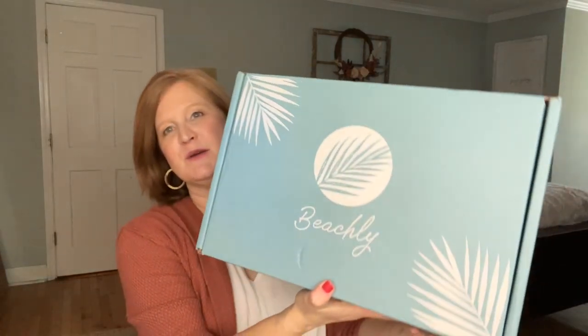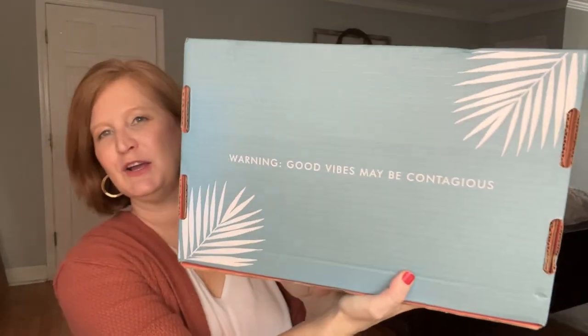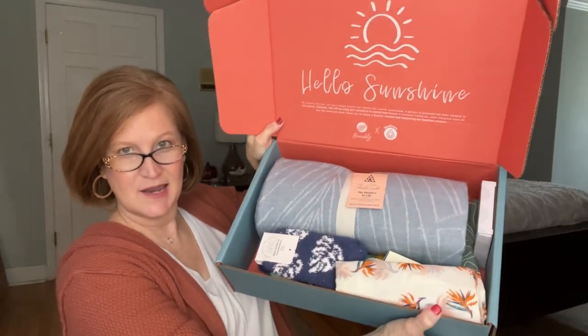Those are a few items from past boxes — let's look at what's in this box. Here's what the box looks like. It says 'Warning: Good Vibes May Be Contagious.' There's not a lot of extra packaging in this box; they try to be environmentally friendly. It says 'Hello Sunshine.'